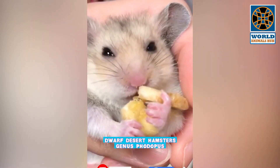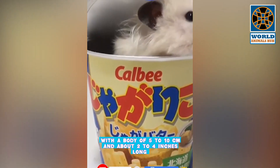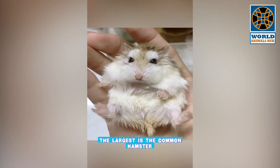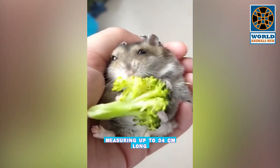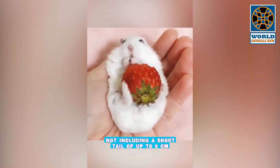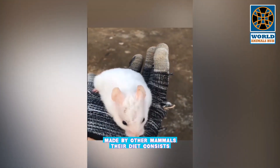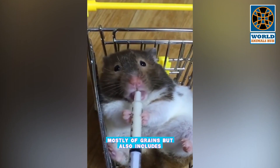Dwarf desert hamsters, genus Phodopus, are the smallest, with a body of 5 to 10 centimeters, about 2 to 4 inches long. The largest is the common hamster, measuring up to 34 centimeters long, not including a short tail of up to 6 centimeters. They also appropriate tunnels made by other mammals.